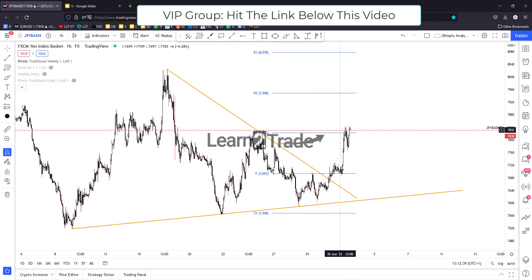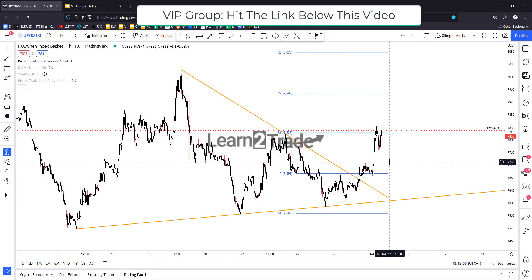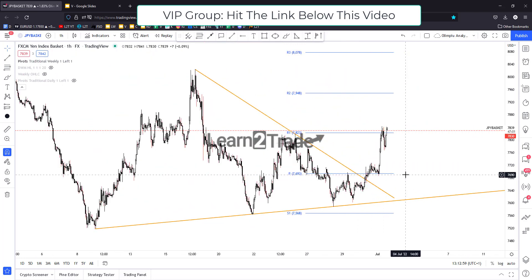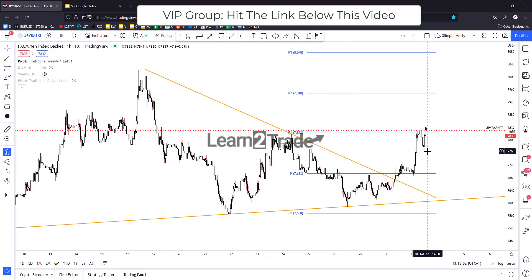The current rally in the Japanese Yen basket forced the Yen to appreciate versus its rivals. Potential further growth could force the Yen to continue appreciating versus the other major currencies. There was a temporary retreat here in the short term, and you can see it has retested the daily area.